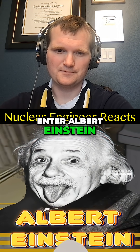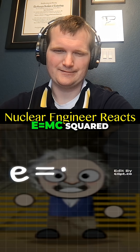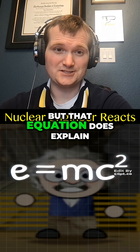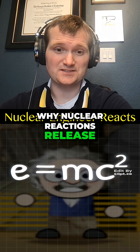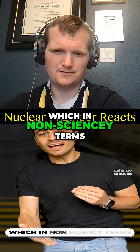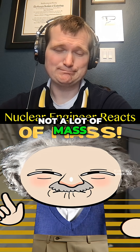Enter Albert Einstein — smart German scientist dude. Remember his famous equation, E equals mc squared? He didn't invent the nuclear plants, but that equation does explain why nuclear reactions release so much energy. Energy equals mass times the speed of light squared, which in non-sciencey terms means there is a lot of energy and not a lot of mass.